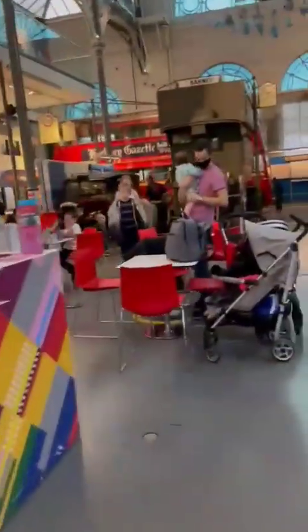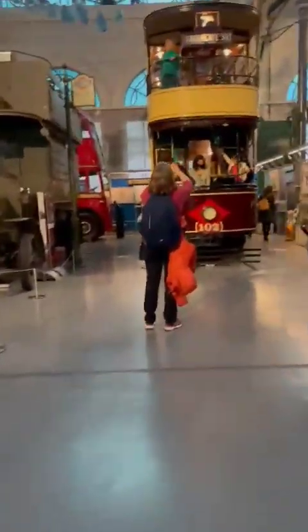There is a site called Hidden London — come and join. Visit Transport Museum.